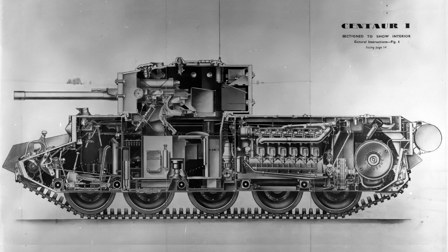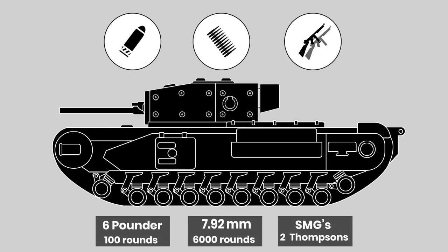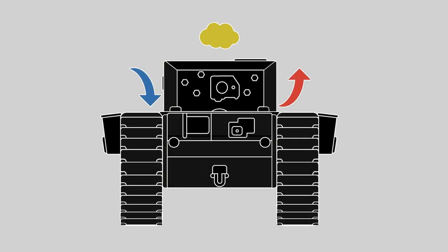The ammunition stowage was listed as 100 rounds for the 6-pounder, although the specification does not list how many would have been available for the triple turret. 6,000 rounds were kept for machine gun ammunition, as well as two tommy guns for the crew. The fighting compartment itself was covered, if briefly, with notes mostly focusing on crew comfort — ventilation of air to prevent fumes from the guns building up, as well as hot and cold air to be circulated to enable the vehicle to fight abroad.